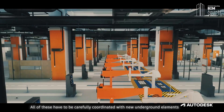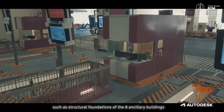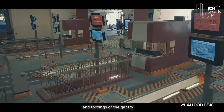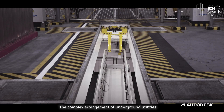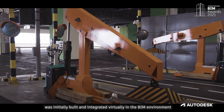All of this has to be carefully coordinated with new underground elements such as structural foundations of the ancillary buildings and footings of the gantry. The complex arrangement of underground utilities was initially built and integrated virtually in the BIM environment.